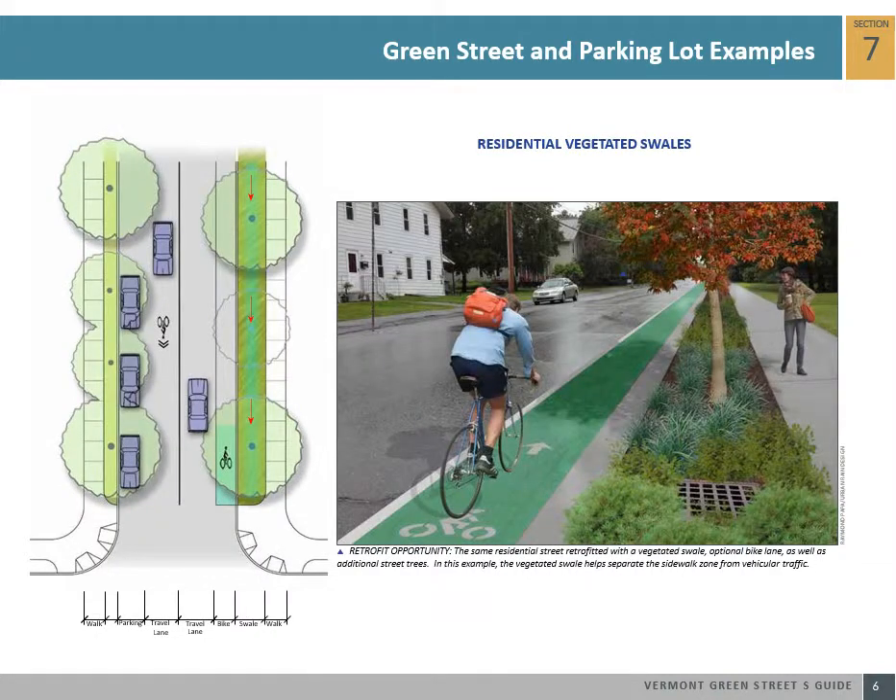Many residential streets in Vermont are overly wide and have large impervious areas. Green streets reduce impervious area and help green the character of the street by introducing vegetated swales along the street curb lines. Runoff from the street enters these landscaped areas and overflows into the existing drain inlets. If a street is particularly wide, introducing bike lanes in conjunction with stormwater systems helps provide enhanced mobility for all users.